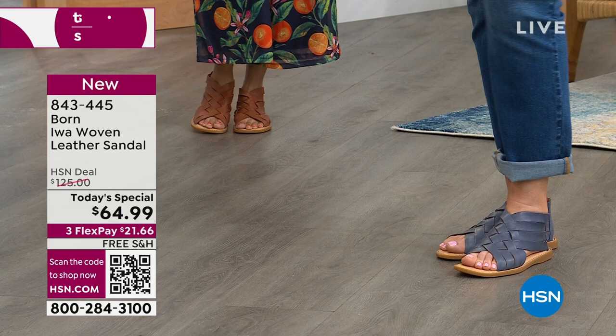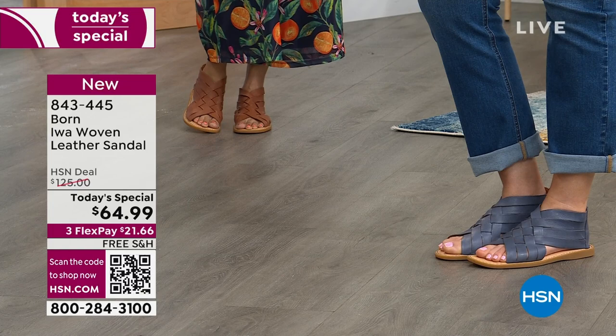Denim and chambray are totally on trend right now. It's a unique color too. And that's why if you're looking and you're like, 'I have a lot of sandals' — go to the color that maybe you don't have.